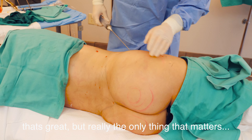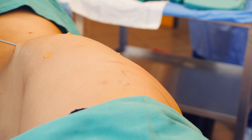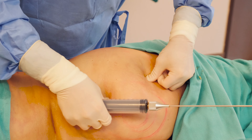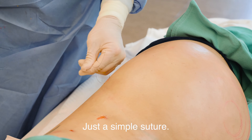That's great, but really the only thing that matters is not how much a doctor puts in — it's how much it survives. On average here, we probably get 80% survival in our fat grafts. Just a simple suture. These will be the only incision sites we close up, just the two on the sides of the hip. The rest of them are so small — we want them to stay open and drain. They're tiny and they'll just close up nicely.